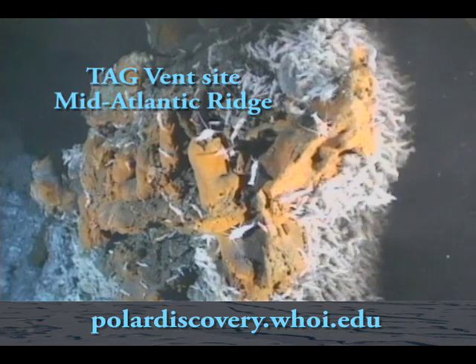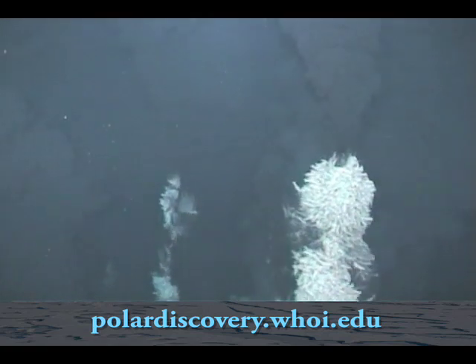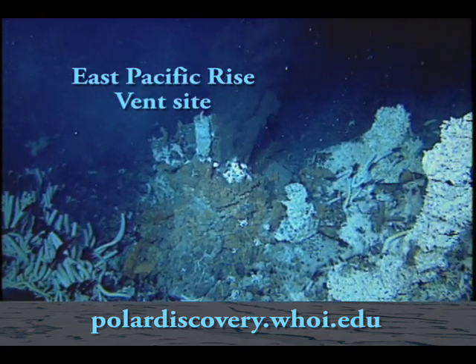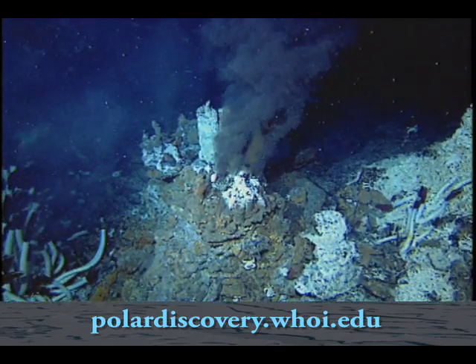My greatest hope is that we find a whole range of different types of hydrothermal systems — both high and low temperature — some on the volcanic areas and some on the areas with exposed mantle rock, because that would provide us with a great comparison. Although I'm not a biologist, I always love to see the biology because the animals are always absolutely fascinating. My greatest fear is either that we lose our autonomous underwater vehicles, since this is a pretty high-risk operation, or that we don't find any vents — and that would certainly be a major disappointment.